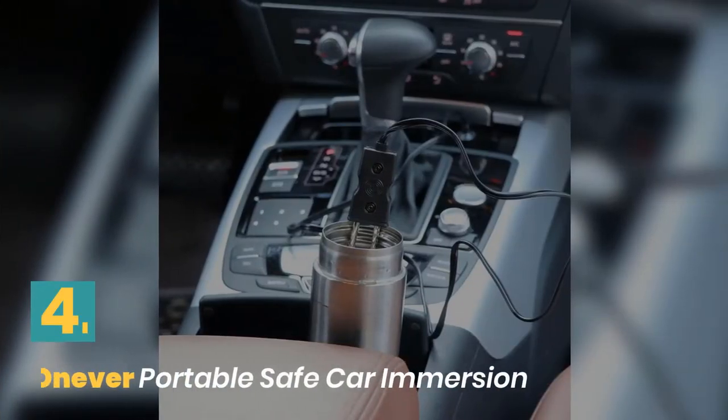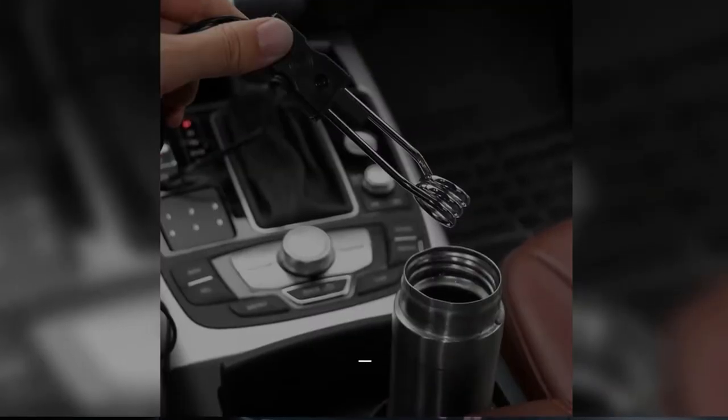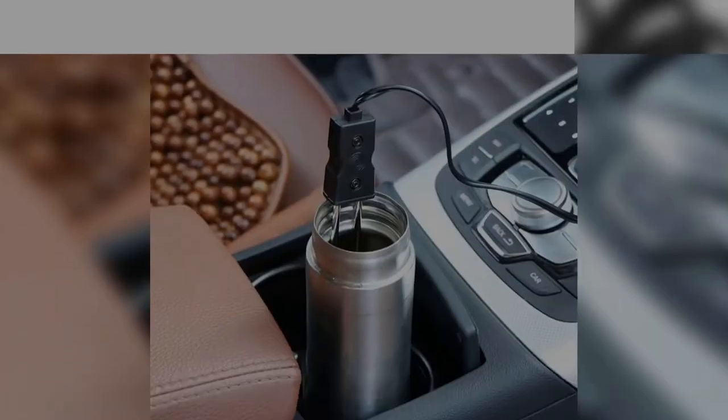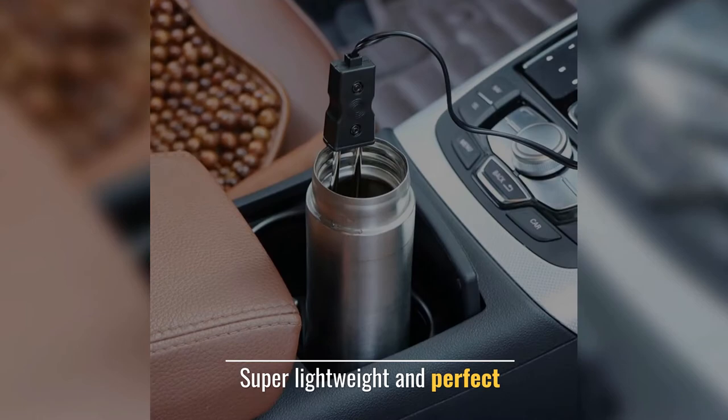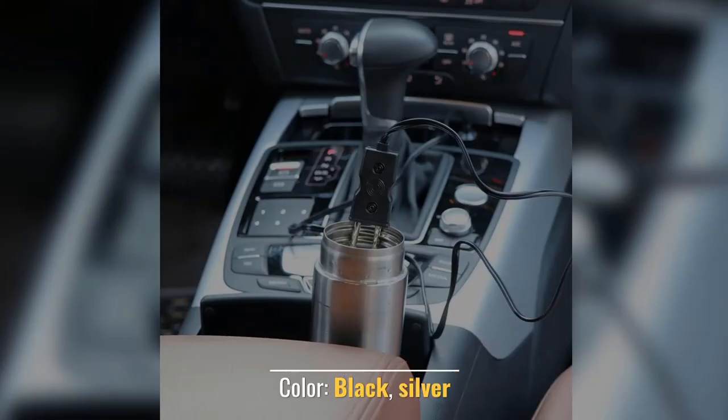Number 4: Whenever Portable Safe Car Immersion. Material: ABS, Copper. Feature: Car Drink Heater. Super Lightweight and Perfect. Type: Car Drink Heater. Colors: Black, Silver.